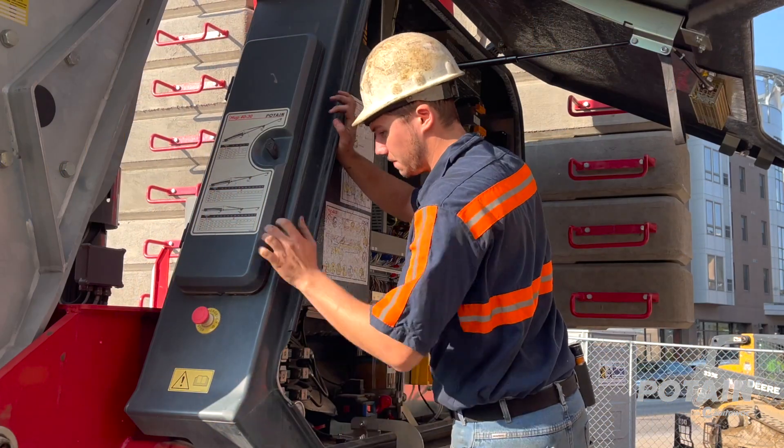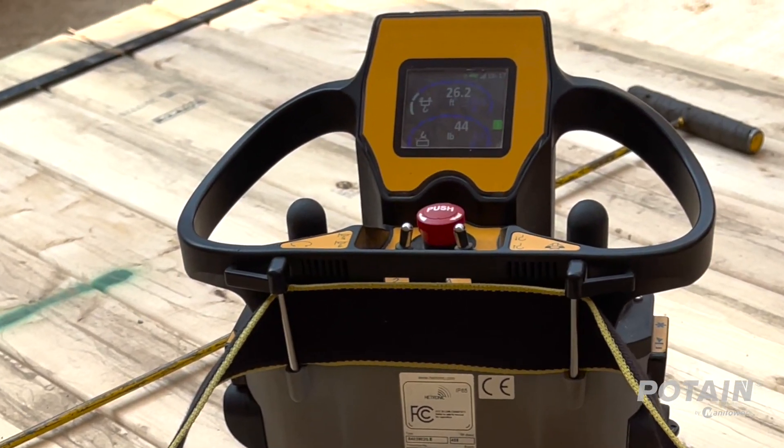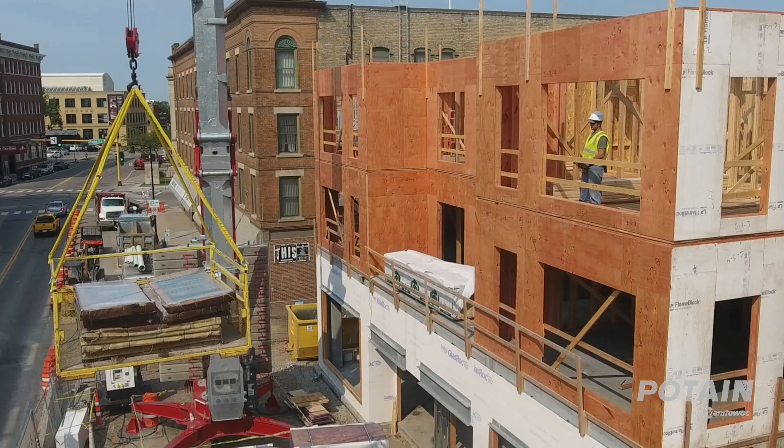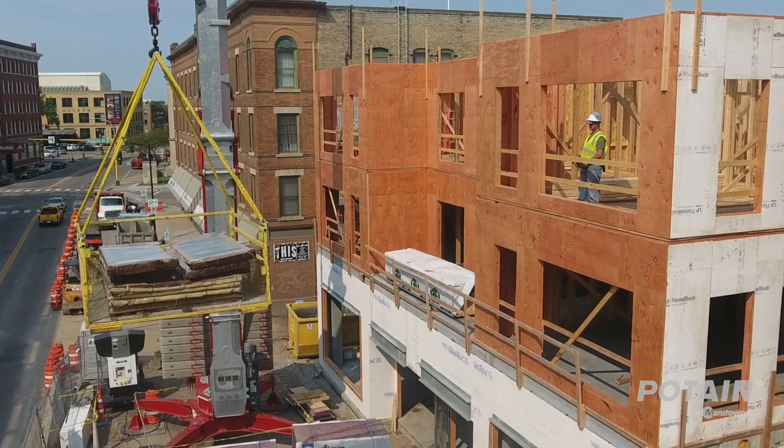The setup of the crane is easy — just turn on the generator and flip the switch and we're good to go. The advantage of this remote control is I can walk around, go wherever the hook goes, I can trolley in and out — everything's with this remote.